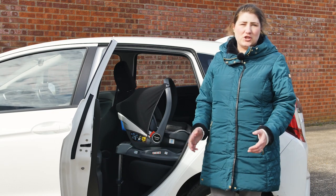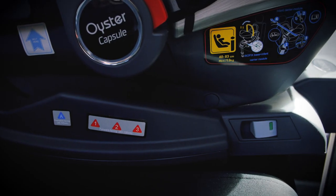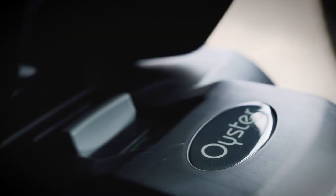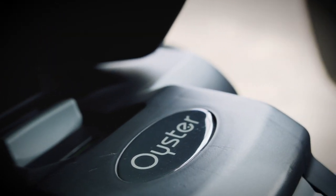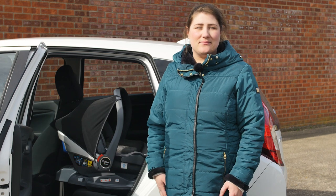These covers can all be removed and washed should you need it. At £99 for the Oyster Capsule infant i-size and £100 for the DuoFix i-size base, they both offer great value for money. If you're looking for an infant carrier for your newborn, take a look at the brand new Baby-Style Oyster Capsule infant i-size car seat. Thanks for watching.